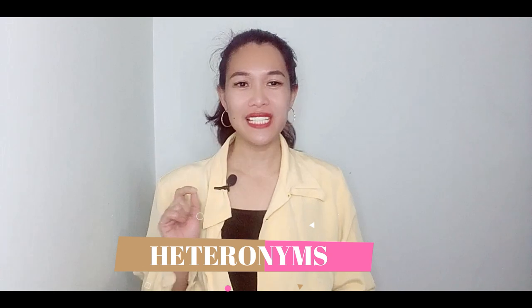I explained in my previous video the meaning of heteronyms. If you haven't watched it yet, click the link here or the link in the description box. There are a lot of heteronyms, and I will share a few words per video. As usual, I'll give the meanings of each word and sample sentences. Let's cut to the chase.